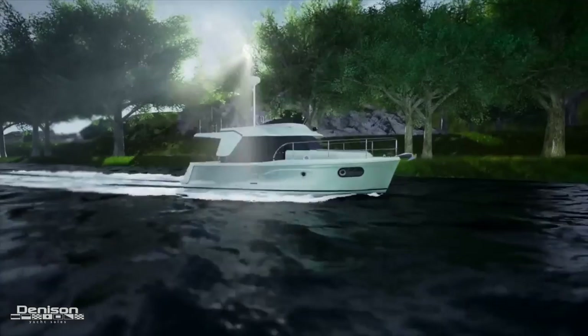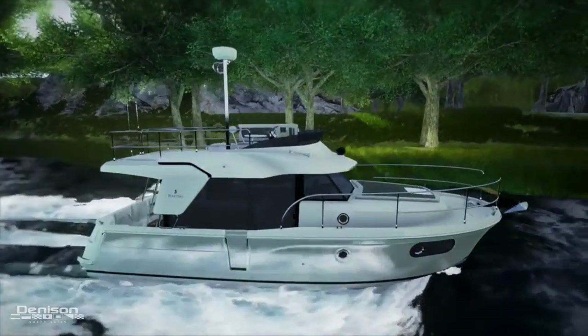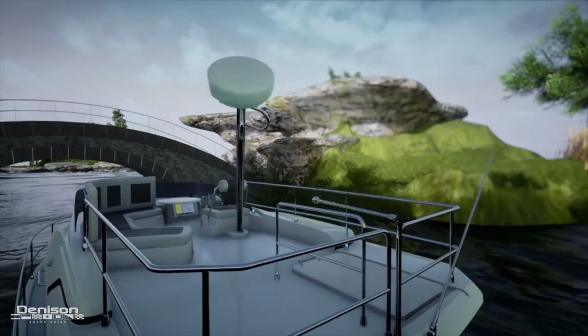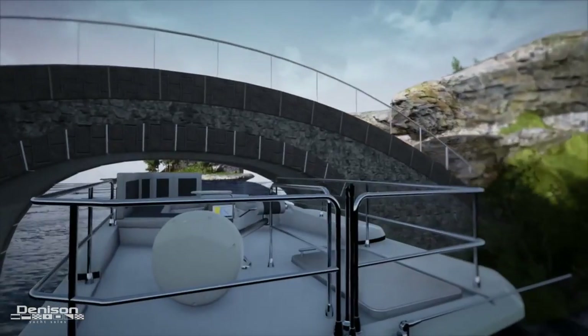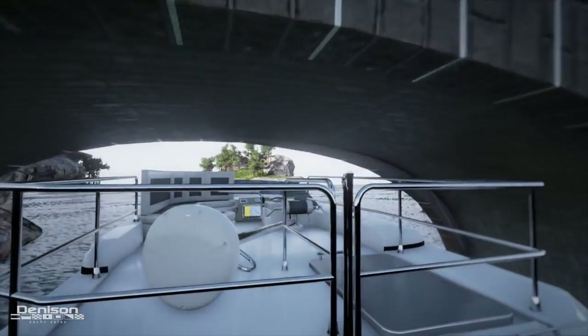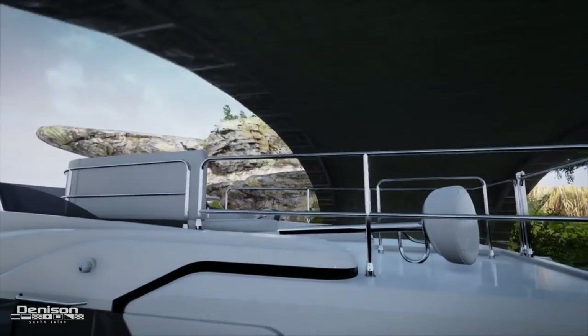The Swift Trawler 30 will also be making her U.S. debut. It's a really cool boat — I'm very excited about it. It's great loop ready, priced very aggressively, and she's perfect for anybody considering the small tug or small trawler market.